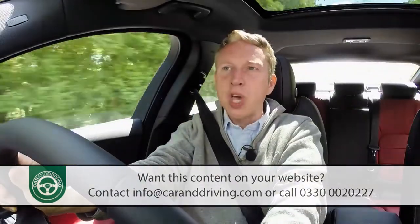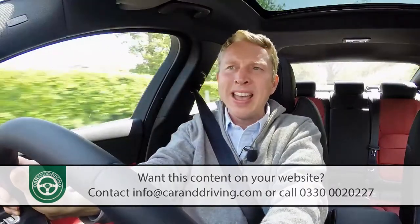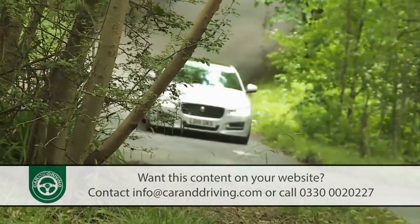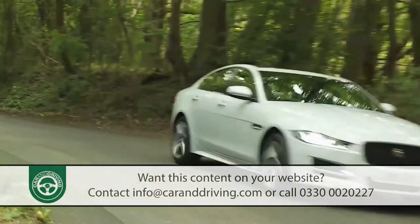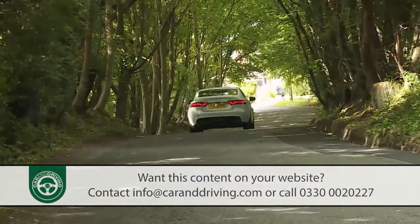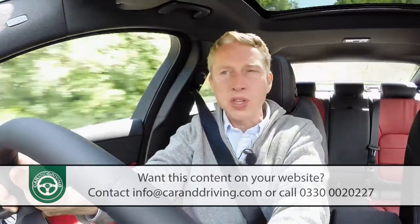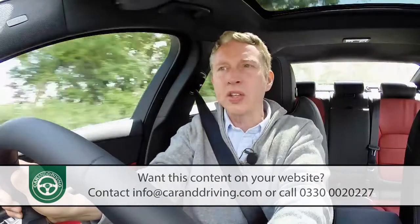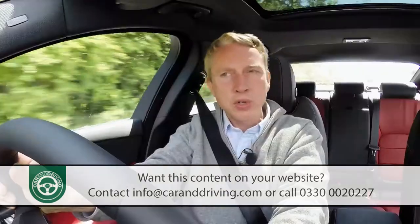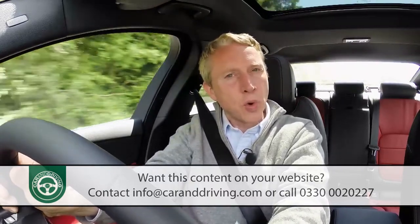Whatever diesel variant you decide upon, you'll get the chance to order it with a conventional manual gearbox — quite a rare feature to find on a Jaguar. This stick shifter is quite a good one too, but there's no real performance penalty in opting for the 8-speed automatic that most will want, especially if you're quick with the steering wheel-mounted paddle shifters. 62 mph takes 8.2 seconds on the way to 132 mph in the 163 PS model, while the 180 PS variant improves those figures to 7.8 seconds and 140 mph.